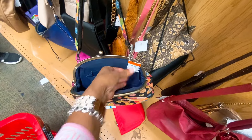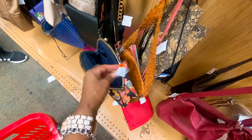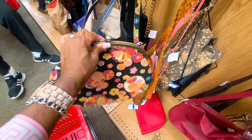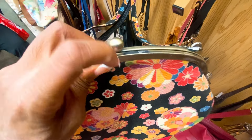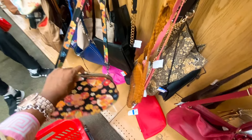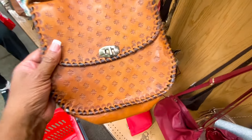Why did somebody leave this beauty? Oh my god, this is gorgeous! It would be $7.50 — but oh, it only has one lobster clasp, that's why. Can't take it.